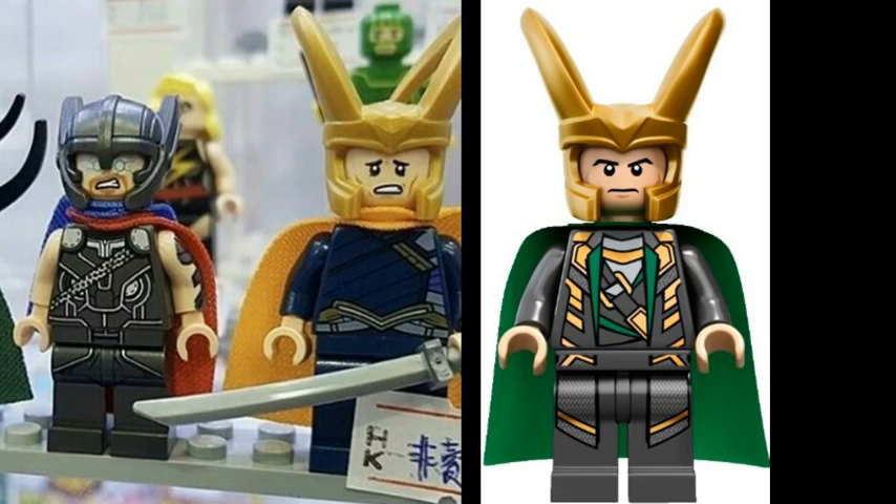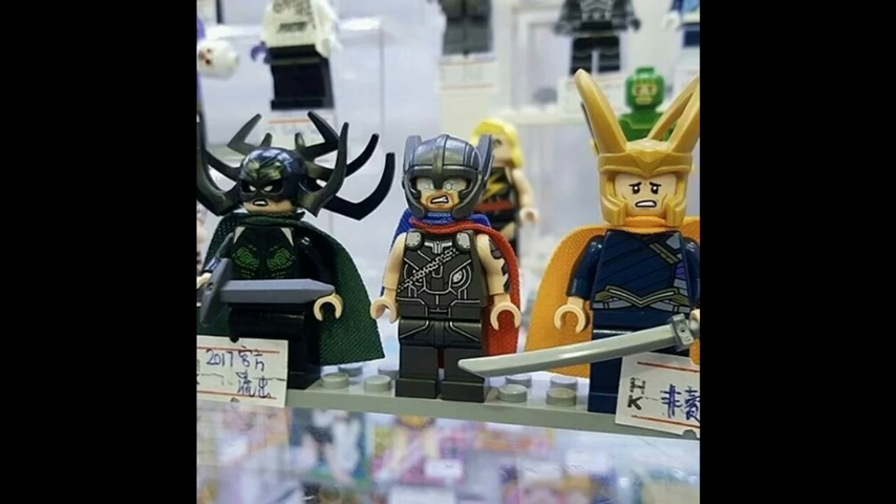We also get Loki. We have gotten Loki before in the Avengers sets back in 2012, but this one is a completely different Loki minifigure. He has kind of a frightened face, so not the normal Loki face — it's nice to have variety of Loki faces. He has the same helmet and cape but a different torso printing.